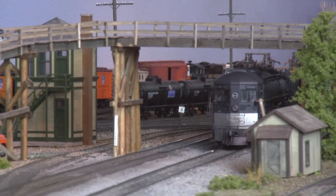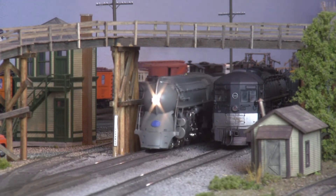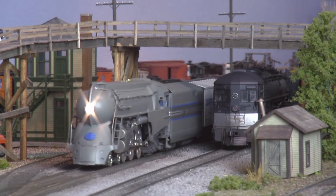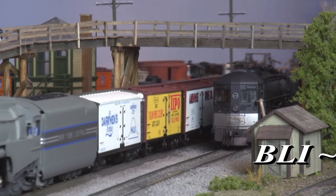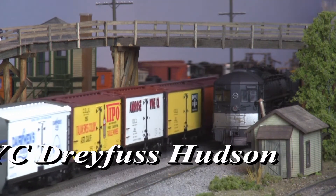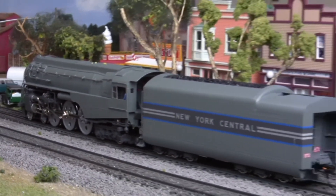And also steaming into our store this month: Dreyfus Hudsons of the mighty New York Central. Clad in the classic 1938 Grey Ghost livery of the legendary 20th Century Limited, these streamlined machines feature all the quality you've come to expect from the Paragon 2 line of Broadway Limited imports.